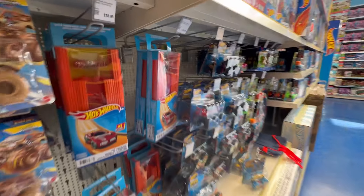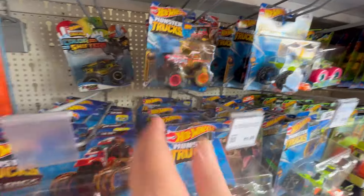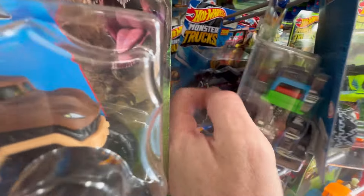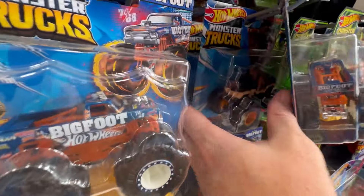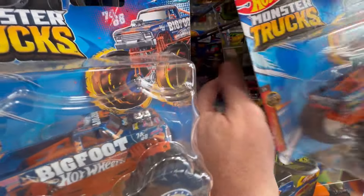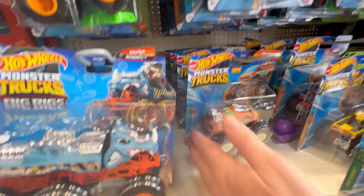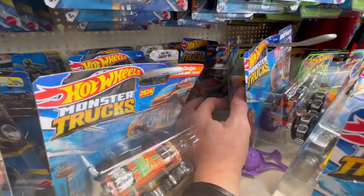A little look at the monster trucks to make sure we haven't missed a treasure hunt there. Still on the chase for a monster truck treasure hunt — would really love that. The new Nismo Skyline is looking pretty cool, that'll be a nice one. I've seen the Jurassic Park Jeep being found a couple of times — pretty cool. Nothing there.